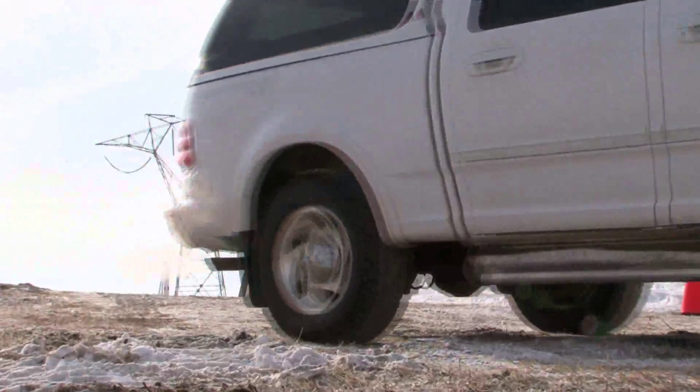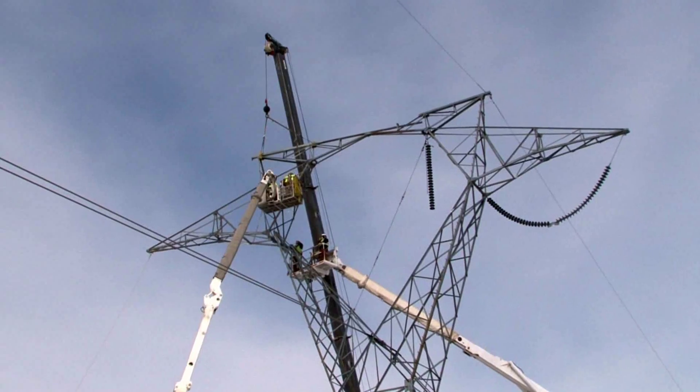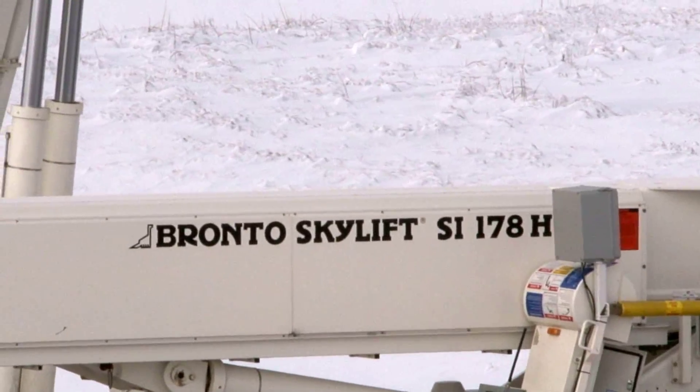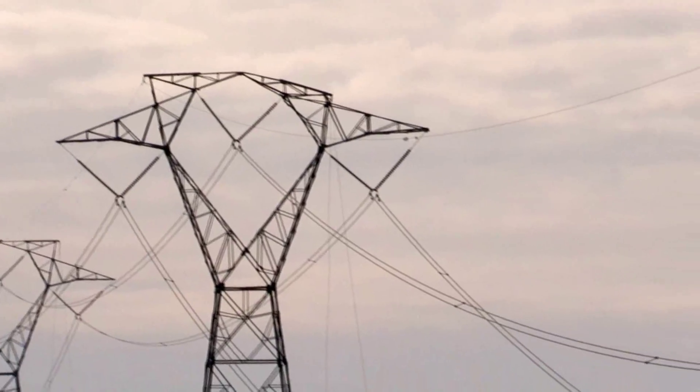Critical repairs should be finished by the weekend of February 6th, when the line will be returned to service. The Leland Ohl Station to Groton, South Dakota line was also damaged in the storm, though it remains in service. An aerial line patrol on January 30th revealed bent static peaks that need to be repaired.